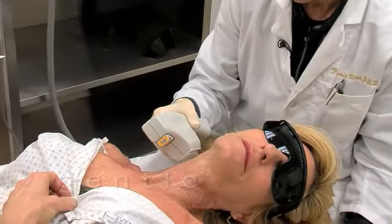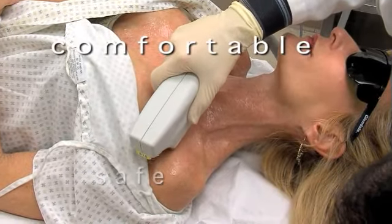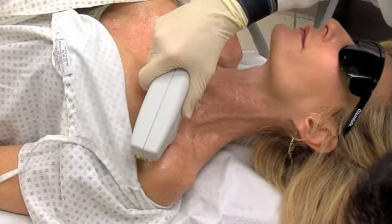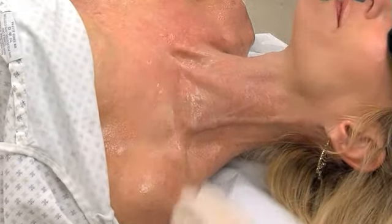The BBL procedure is gentle, non-invasive, safe, and reasonably comfortable. I don't find it painful. It's a little bit like having a rubber band snapped on you, but it's not painful. It might be a slight bit of discomfort — more that it's a surprising thing when the flash of light than it is painful or uncomfortable.